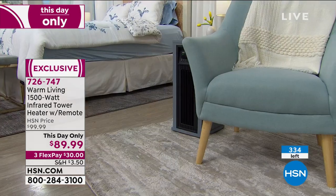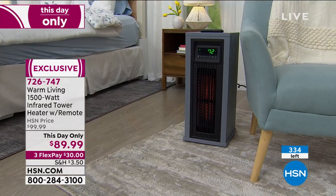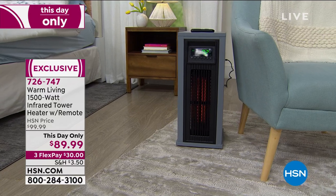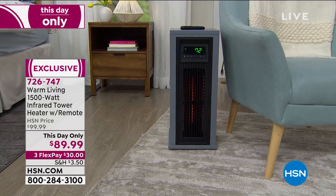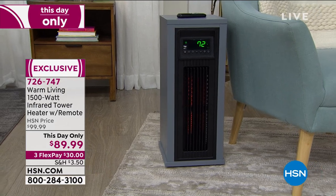Take the zone heating challenge right now. Turn the thermostat down to someplace that might otherwise be uncomfortable, maybe 62 or 63 degrees. Then turn on your Warm Living infrared heating and cooling tower to the temperature you want it — maybe it's 84, maybe 82, maybe 72. Whatever temperature you specifically want, set it to that, and that's the temperature it's going to be in that room.